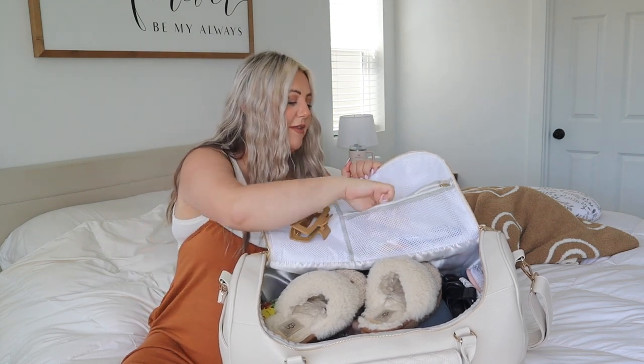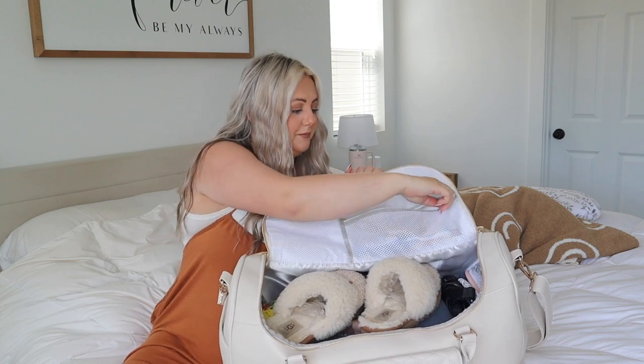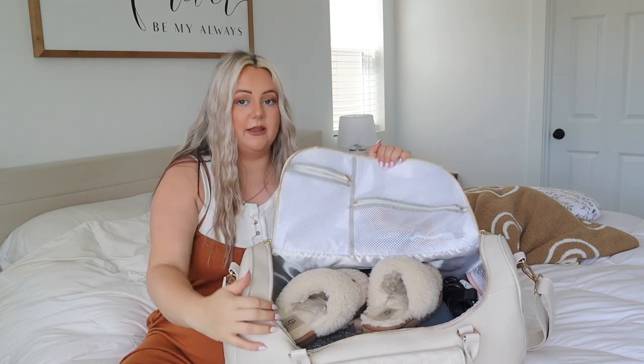I've got a giant claw clip in there — thick-haired girlies, you know what I'm talking about, you gotta have the extra large one. And then I've got a toothbrush in here that's never been opened. It's just easier for me to take one I can toss and not have to worry about — I don't want to take my vibrating toothbrush. I just have this one for the two nights we'll probably be there.